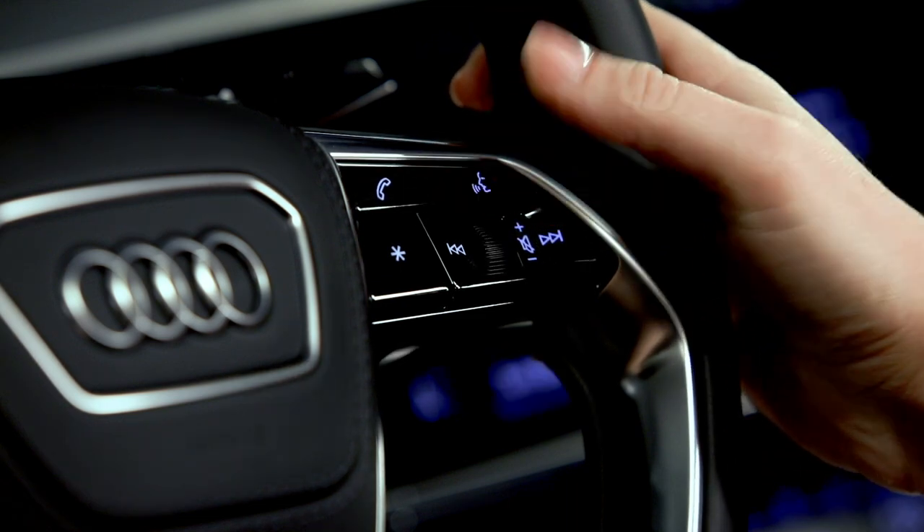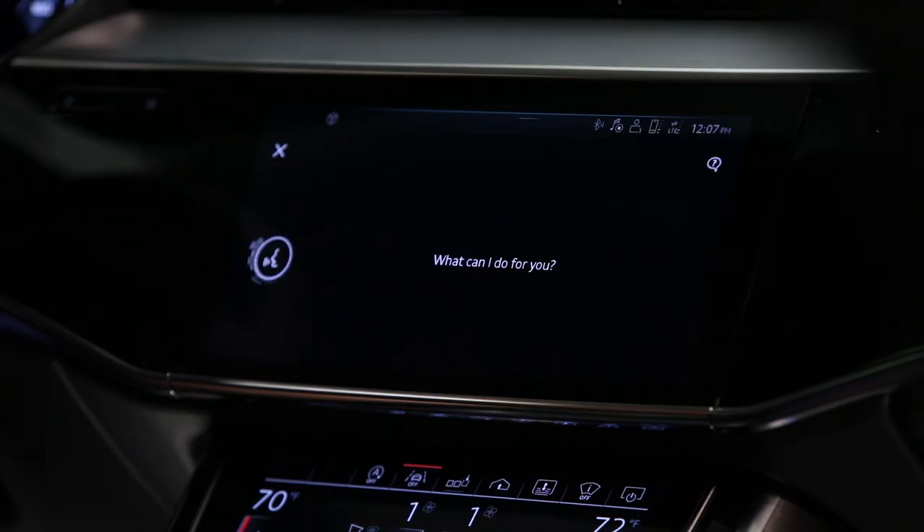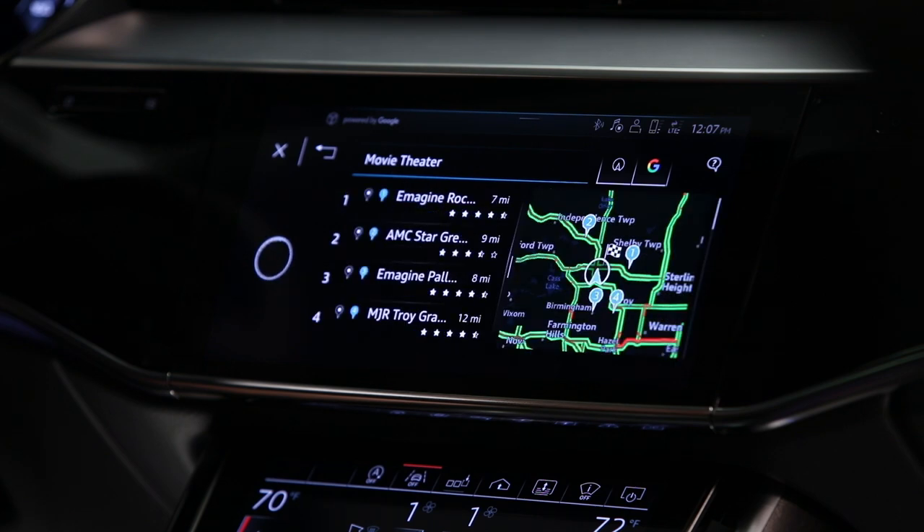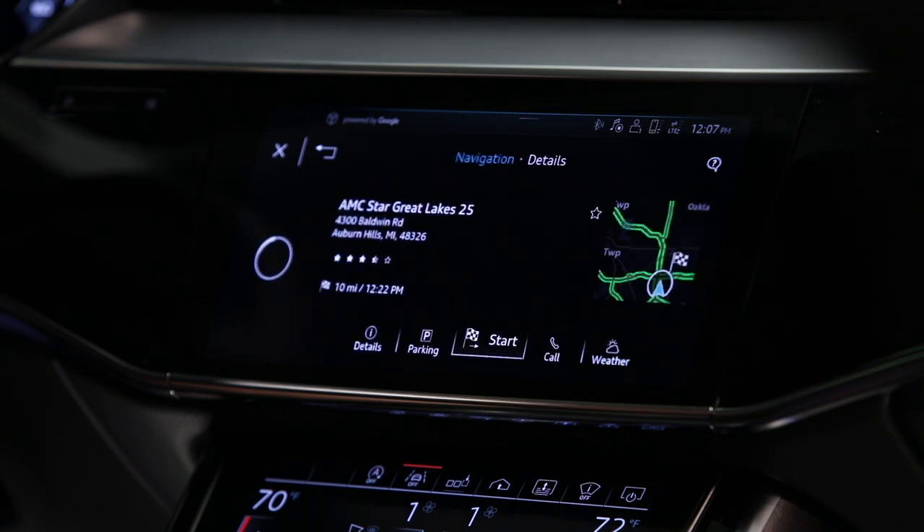Points of interest can be searched generically. Movie theaters. [System responds:] Searching for movie theater nearby. When the preferred listing appears, announce the line number, such as line 2. [System responds:] Would you like to start route guidance to AMC Star Great Lakes 25 now?